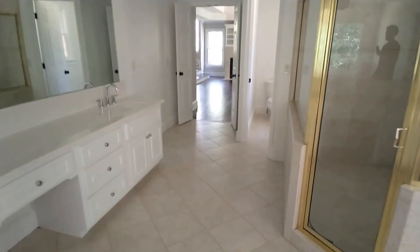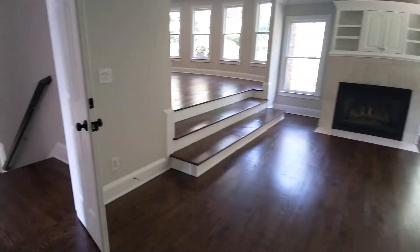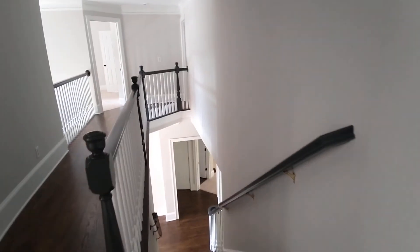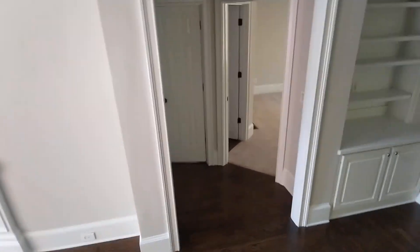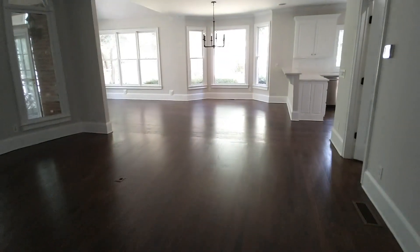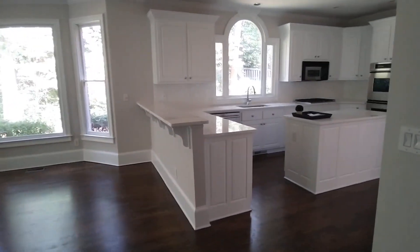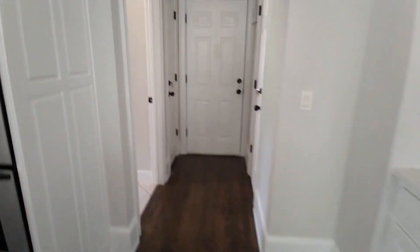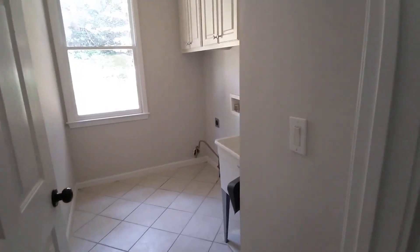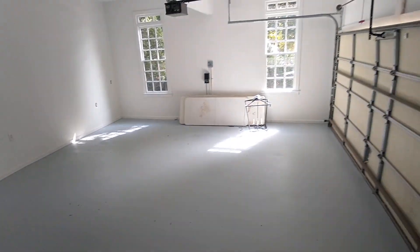Now let's check out this kitchen and then we'll close it out, and hopefully we can close this deal — am I right? One million dollars. Let's go through here because I think this is the laundry room, and yes — laundry room. And over here is the garage, a two-car garage.